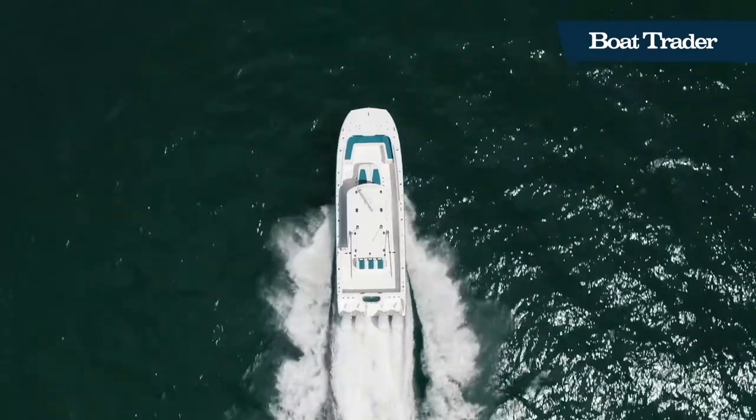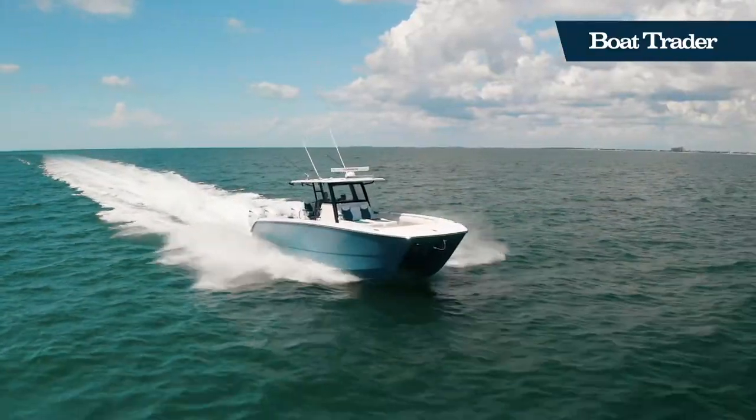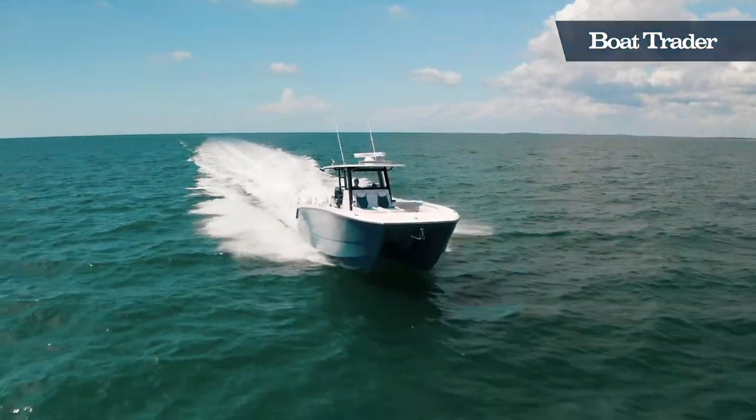And under the console you'll find a head, which is perfect for long days offshore. You can find this Invincible 37 and many more Invincible models at bowtrader.com.